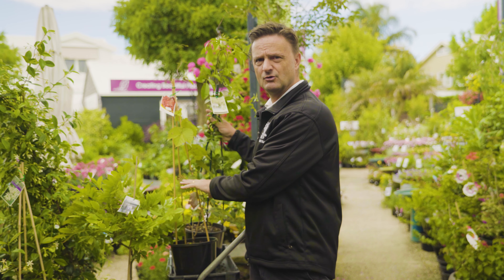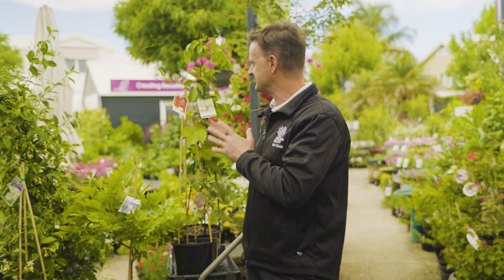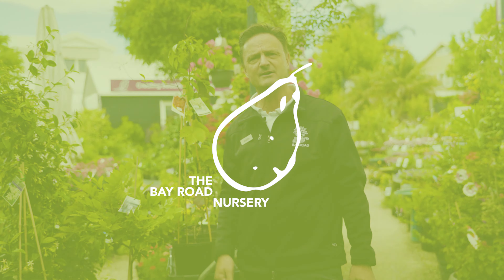One of the other popular ones are the Pandoras. They're a native. This one here is Pandora Elba — white flowers, quite vigorous, beautiful dark green foliage. There are lots of different varieties of climbers, so if you have any questions, come and see us at Bay Road Nursery.